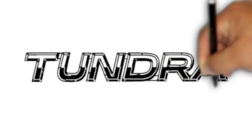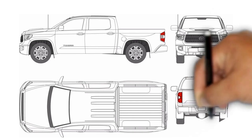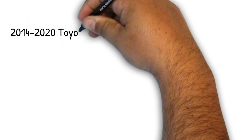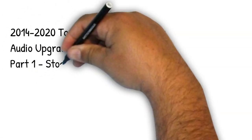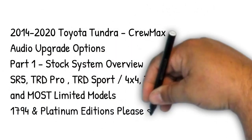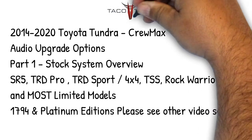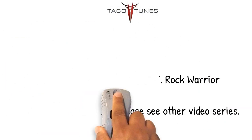In this first video we're going to show you how your stock stereo system is configured from Toyota. When you understand how it's configured, it's going to make upgrading a lot easier. We offer a few different systems to fit just about any budget. This video is going to cover most Toyota Tundras from 2014 to 2020. If you have a 1794 or Platinum edition, please check out our other video.